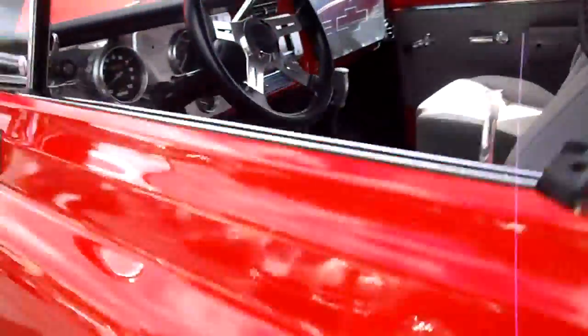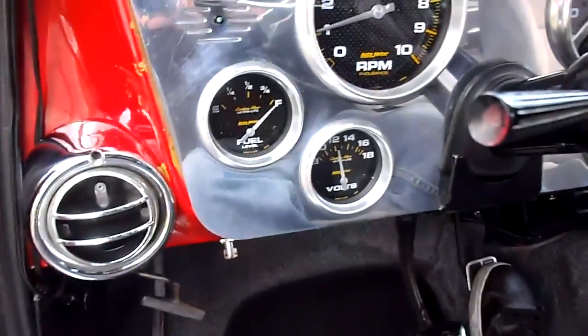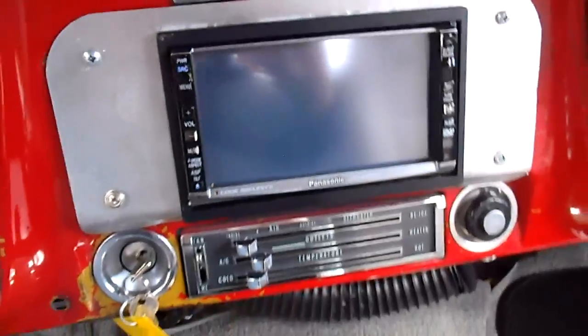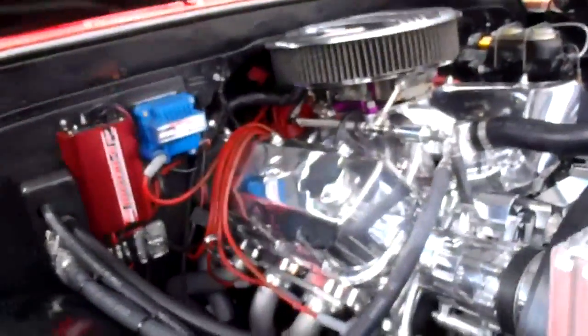I'll go ahead and fire this one up for you. It's got all the nice gauges — fuel gauge, volts, RPMs, digital odometer, water temp gauge, oil pressure gauge. Here's a close-up of that TV. It runs really good, runs cool, you can drive it every day. It's built for reliability, it's got an optima battery, a nice little rumble sound to it, and a nice roller cam.